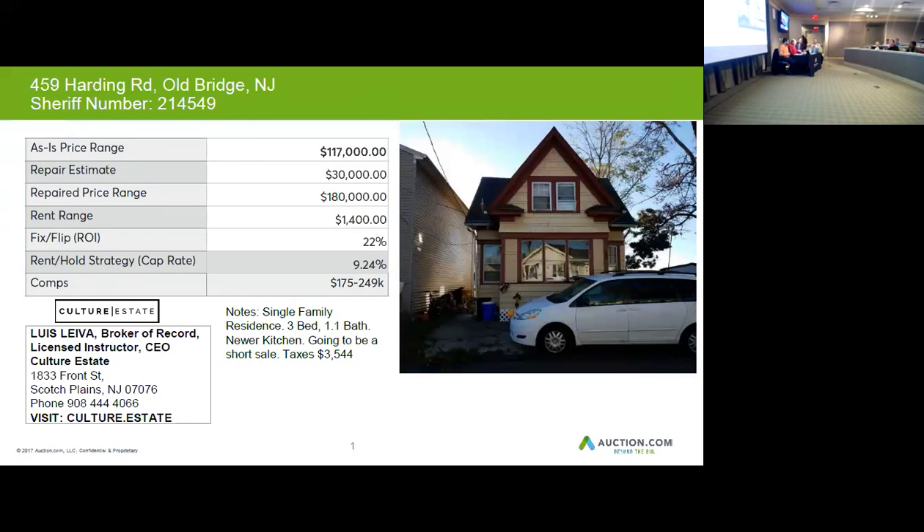If that real estate agent already has a buyer for that house because it's under contract or in review, then you can literally close on that property and sell it to that agent's client for a profit. So that could be a good opportunity if you move fast enough.